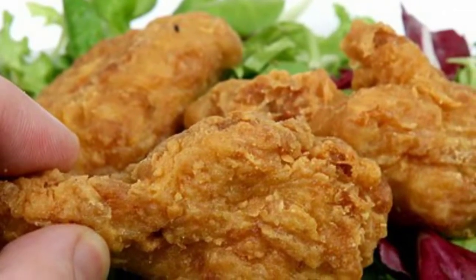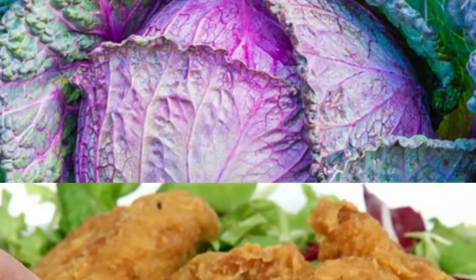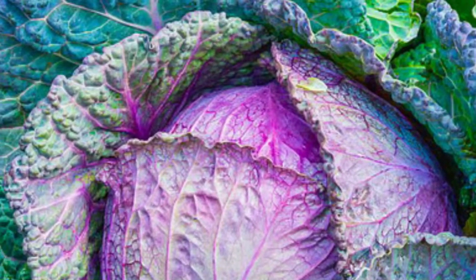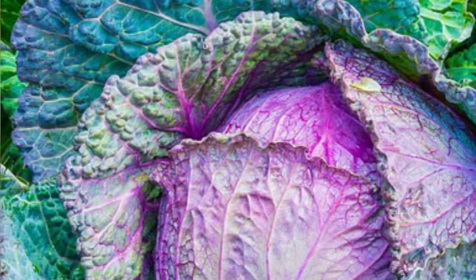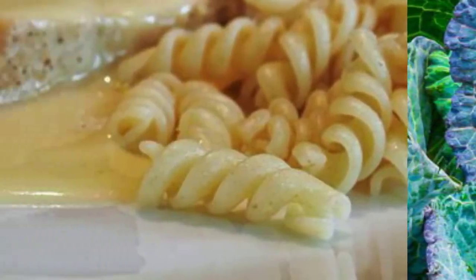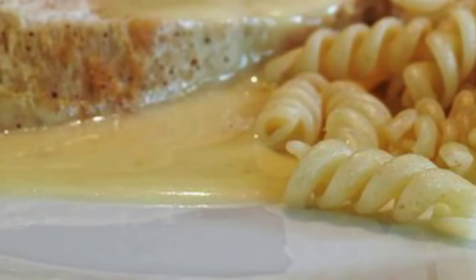Shopping for food can be an overwhelming undertaking when you're attempting to get dinner. We normally tend to take the simple course by purchasing prepared to eat handled nourishments. To help you out, we conceived a rundown of the 10 best sustenances you require in your ice chest and storeroom to enable you to shed pounds and assemble muscle.